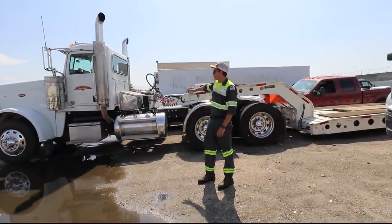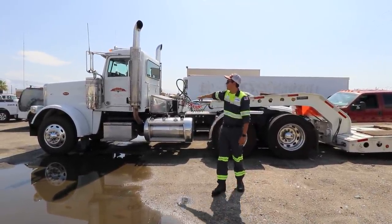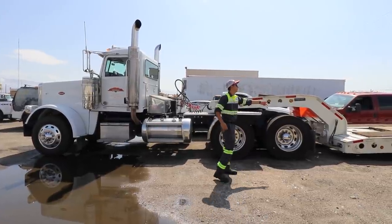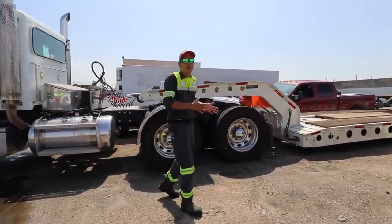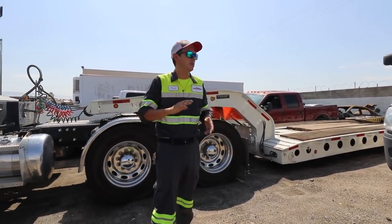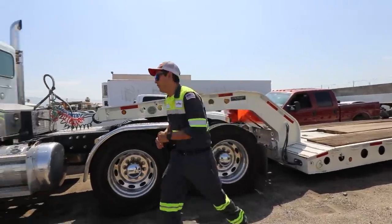This is Truck 21 in its designated parking spot. Truck 21 is a Peterbilt that you've seen pulling our Cozad trailer — our 16-tire heavy haul trailer. This is where it parks, kind of out of the way. We don't use it super often, but enough that it needs to be accessible, which is why it's back here.